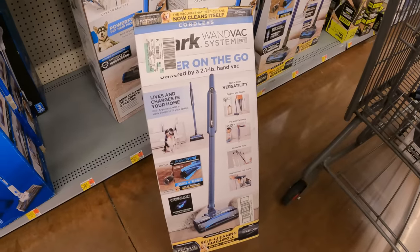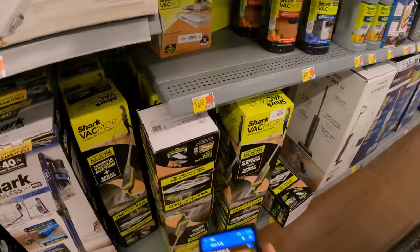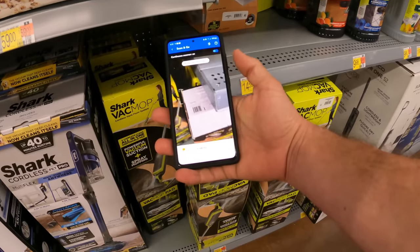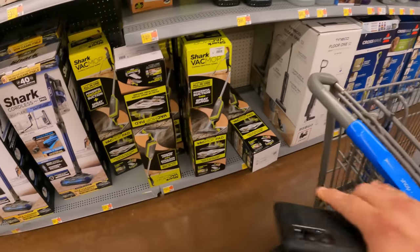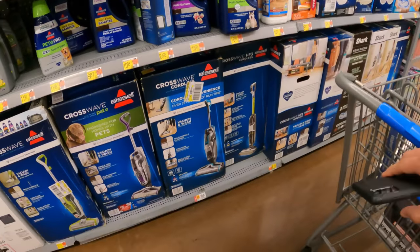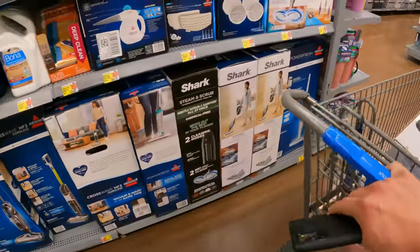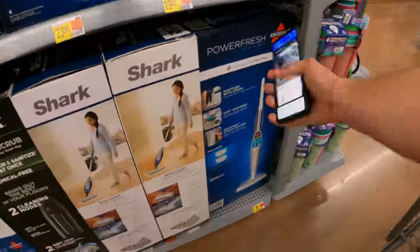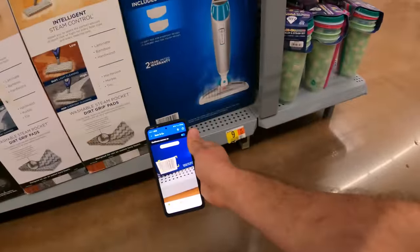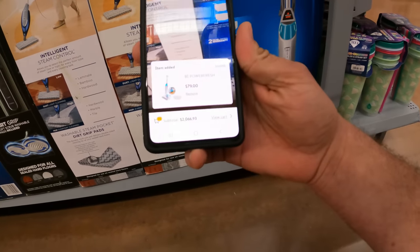This one seems to be on clearance as well — the Shark Wand Vac System, the pet version. Let's scan it. Full price at $179. Their Shark vac mops are $78 full price — we've seen this as low as $5. There's a CrossWave by Bissell also on clearance — you already know that from previous episodes. We did pick up the Power Fresh for $19.75 recently; it still is $80 here.